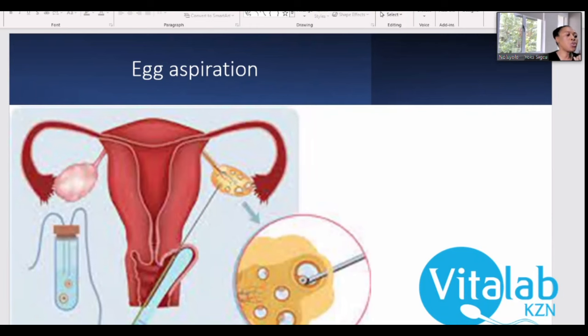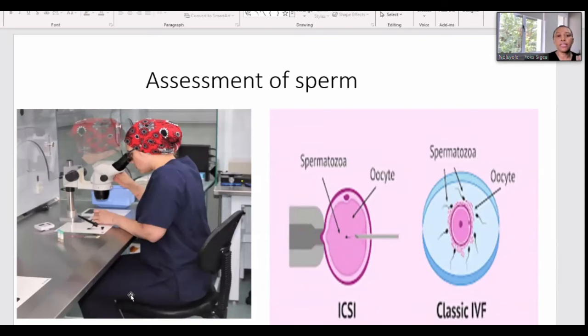Once aspiration is done, the embryologist cleans the eggs and begins the fertilization process. Fertilization can be done the conventional way — placing sperm and egg together — or, if there is a sperm problem such as less than 4% normal forms, we physically inject a single sperm directly into the egg. That process is called ICSI.